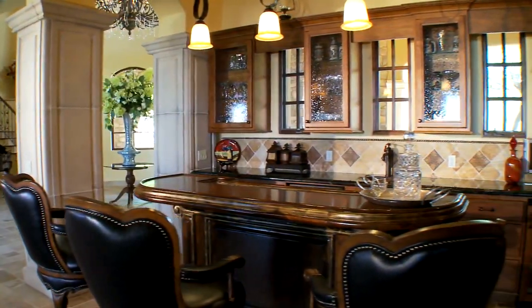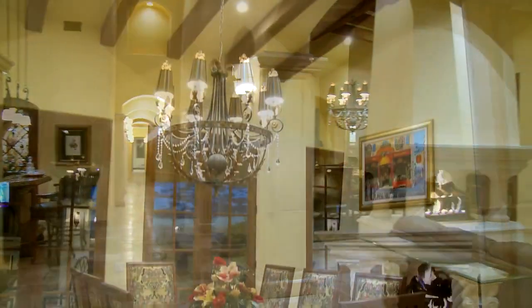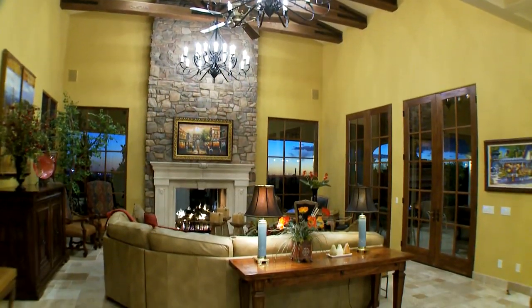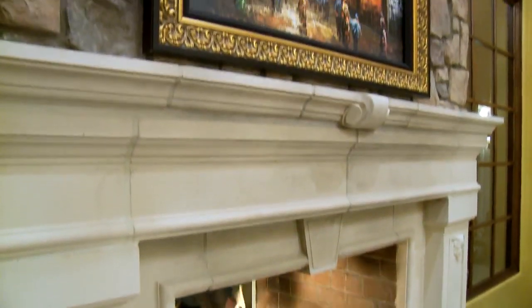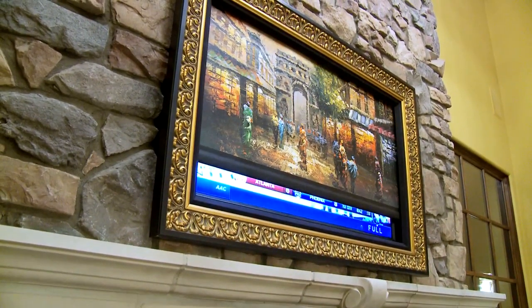As brilliant as it is beautiful, one room flows to the next, each more inviting. In the family room, art turns into entertainment in an instant, revealing one of 14 televisions found throughout.